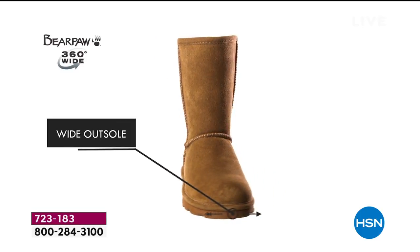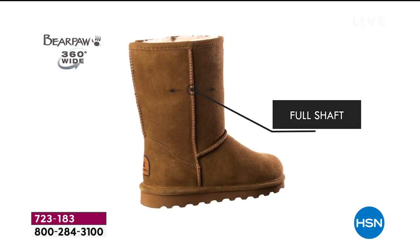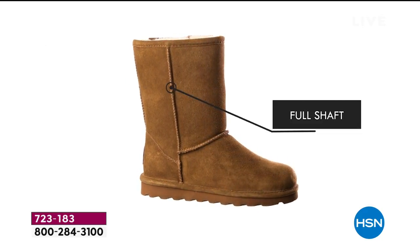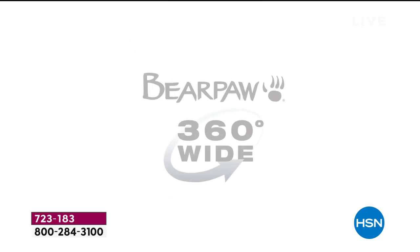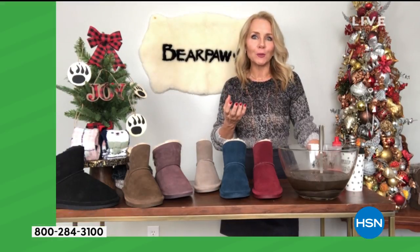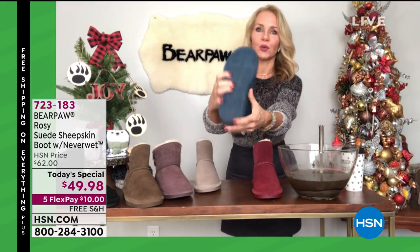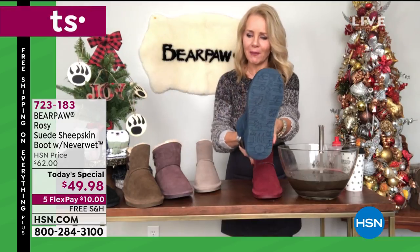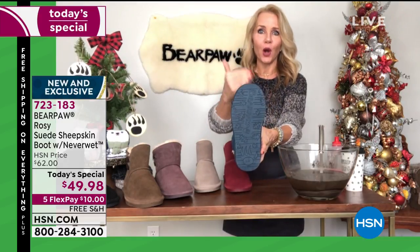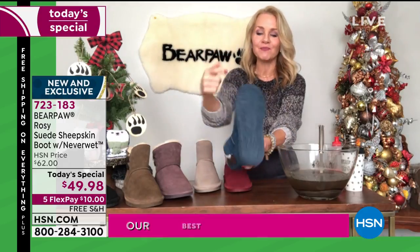Our wides always sell out first — we actually designed this because you asked for it. You said the boots are nice and wide and comfortable, but I have a true wider foot and need a little more room. That's where we came up with the 360-degree wide. I'd love to show you — if you don't mind, Nicole — I'll break down every part of the boot from the bottom all the way up.